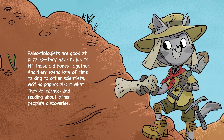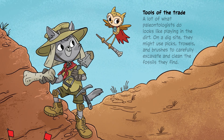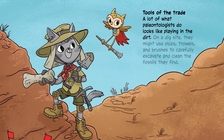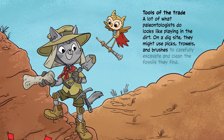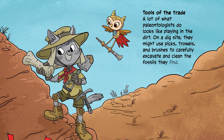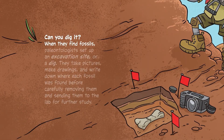Tools of the trade: a lot of what paleontologists do looks like playing in the dirt on a dig site. They might use picks, trowels, and brushes to carefully excavate and clean the fossils they find.